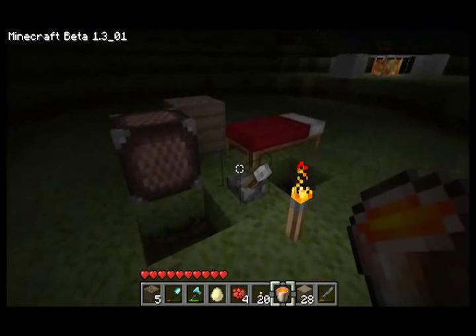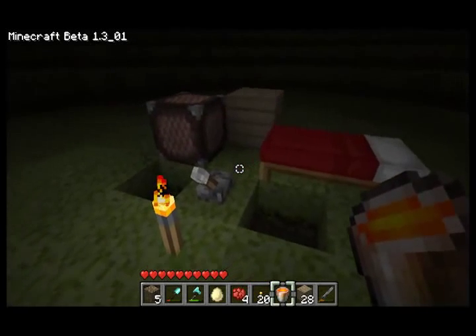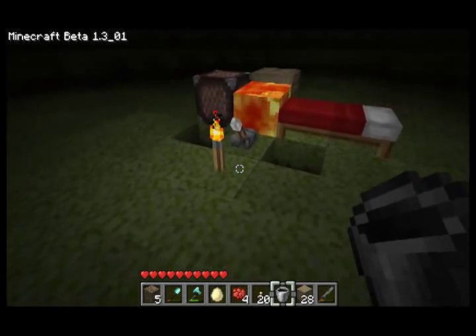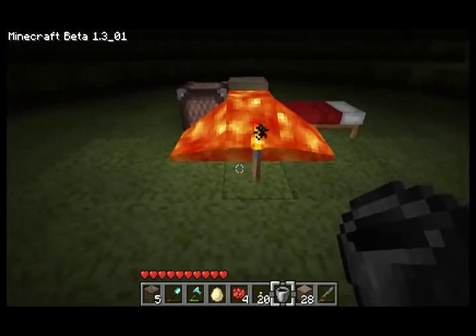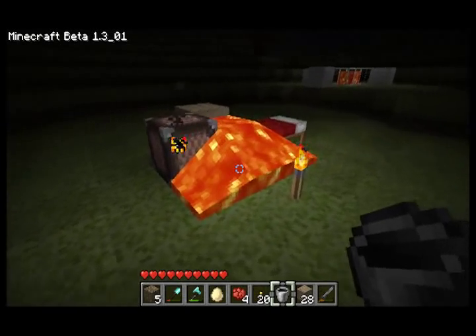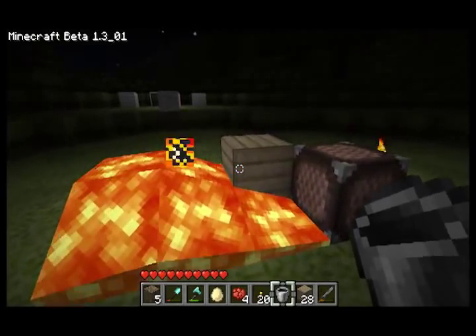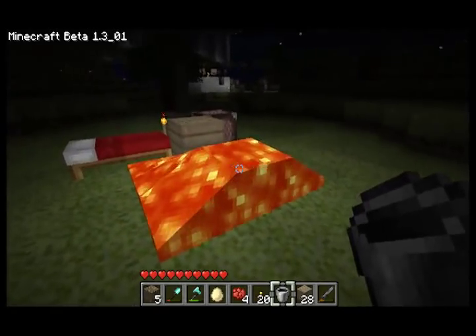Okay, here we have bed, lever, note block, and just a plank — a block of wood — just because I want to see something burn. A block of wood will not burn? Oh my gosh, that's bizarre. So I wanted to verify that a block of wood would not actually burn, and that seems to be the case, which is pretty bizarre.